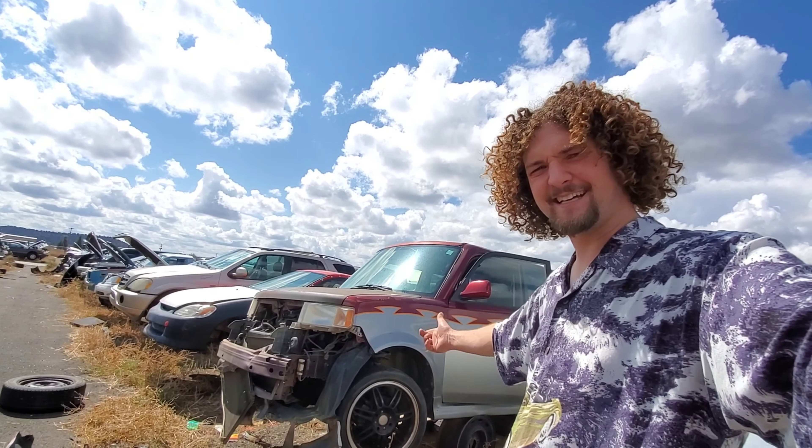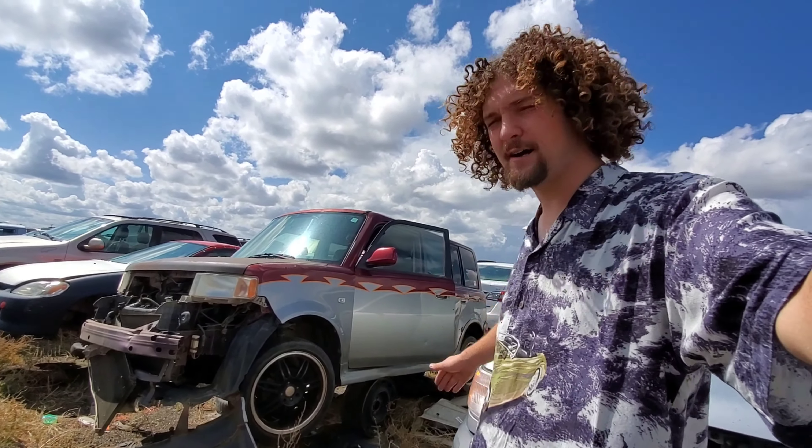Hey, this is Caligar. Today on Junkyard Reviews, it's not going to be this Subaru — it's going to be the coolest Scion XB on earth. Check this thing out. Got custom wheels, custom paint job. This thing has the works. Let's look at it.